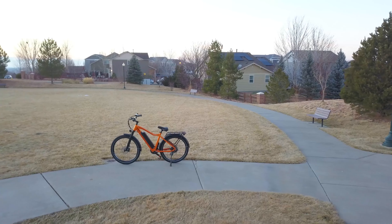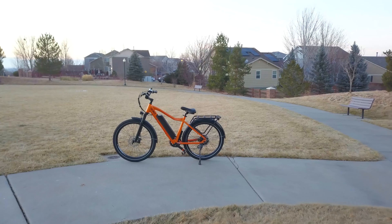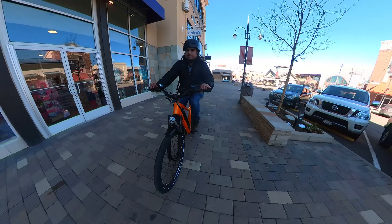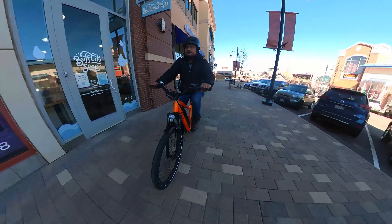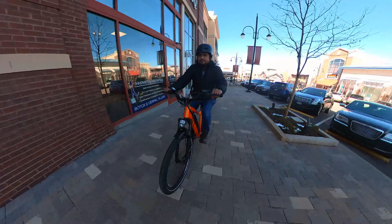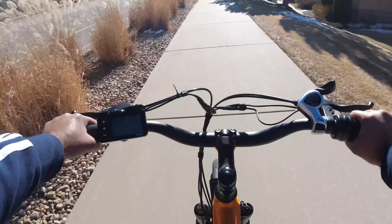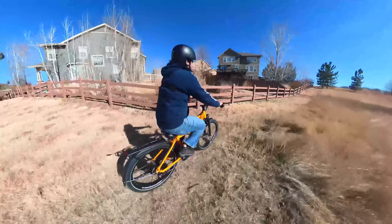KBO e-bike company is having their big second anniversary sale, and due to the popular demand of this electric bike in our channel, I thought I would highlight some of the key features of the KBO Breeze electric bike we reviewed earlier this year. KBO Breeze is without a doubt one of the best electric bikes we have reviewed in this channel and generally one of the best e-bike for 2022. This bike features everything you would want on an e-bike.